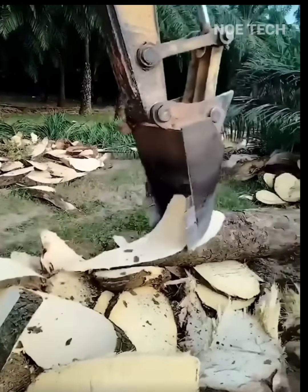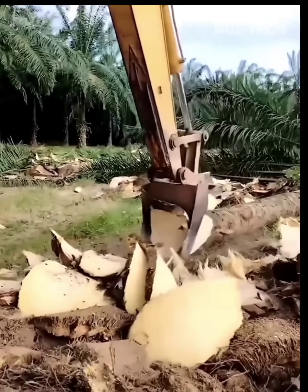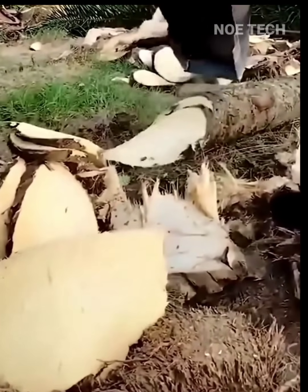Does anyone know why this excavator is splitting the trunk of an oil palm tree? That's right — the sliced tree trunks will be processed into organic fertilizer for the next generation of trees.